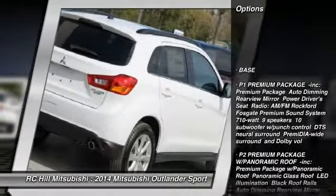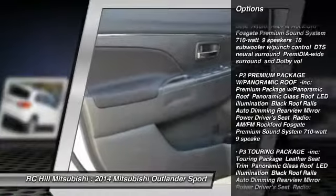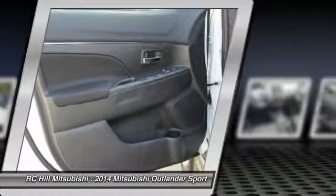Stability control, anti-lock braking system, traction control, steering wheel audio controls, air conditioning, adjustable steering wheel.